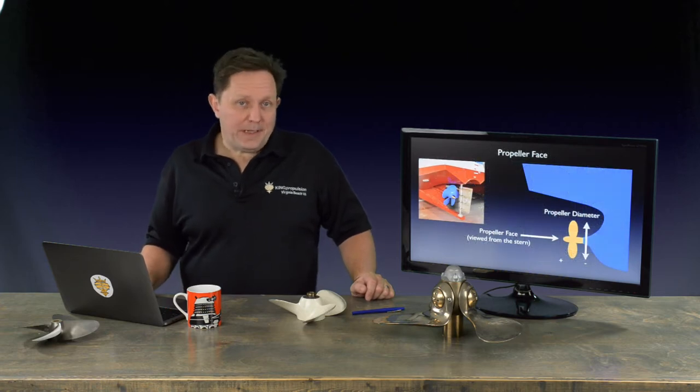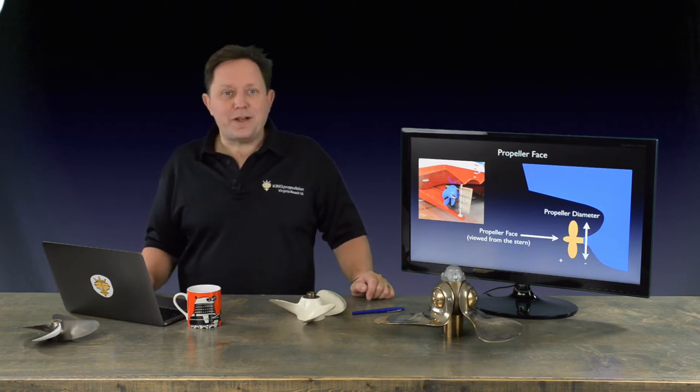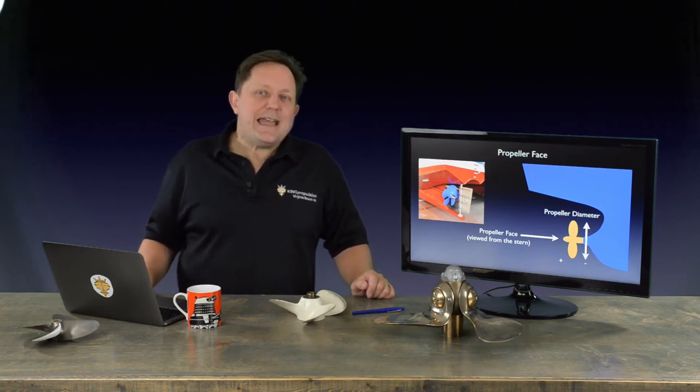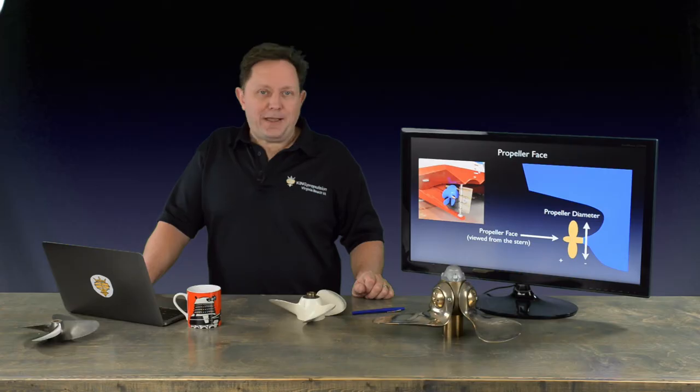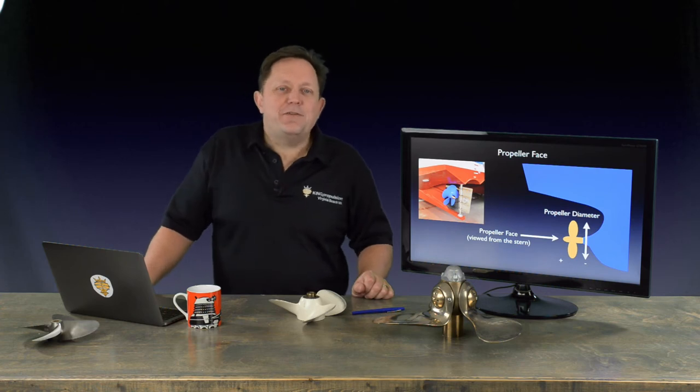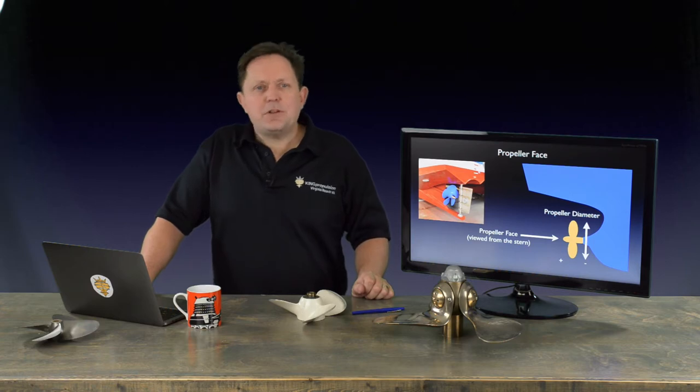Most people know the propeller diameter, and this is how manufacturers categorise and price propellers — it's one of the first parameters any propeller shop will ask for. But how about the propeller face? In the picture to the left with the blue propeller, you can see the face of the propeller. When standing at the stern of the boat looking forward, the surface area facing you is the propeller face. When the prop shaft enters the propeller at the back, that is known as the back. For naval architects, the face is the pressure side and the back is the suction side — I'll touch on more of that in the next episode.